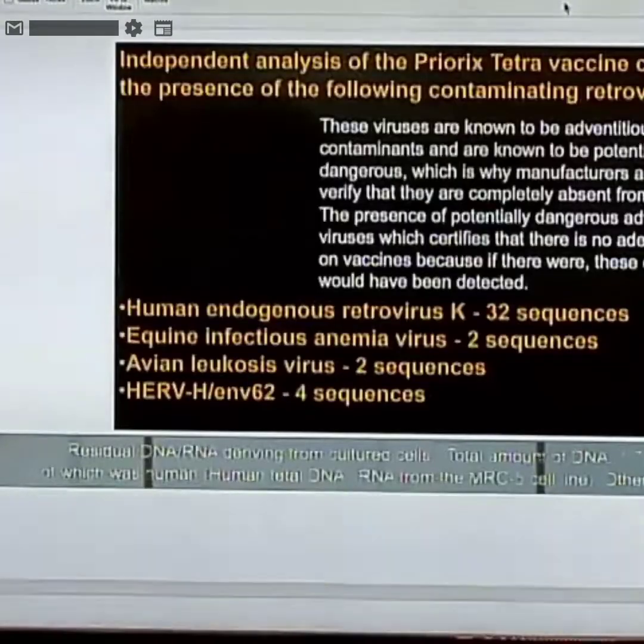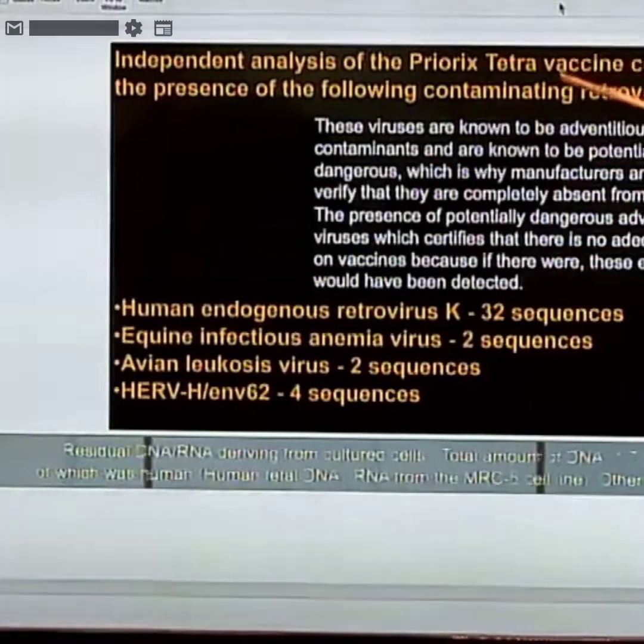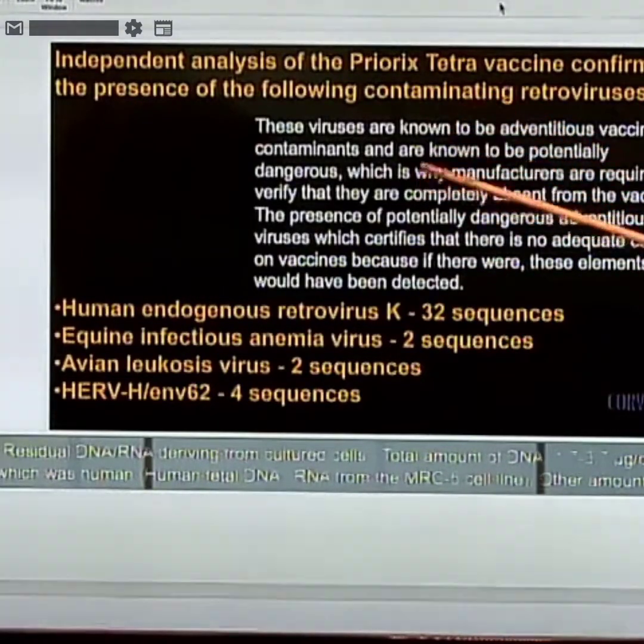This is the MMR-5 vaccine — a recent MMR. An independent group in Italy obtained some samples to analyze because these vaccines have never been properly tested. They don't know what's in them — they think they do, but it turns out there are other things in there. They won't test them, and they haven't been safety tested as required.